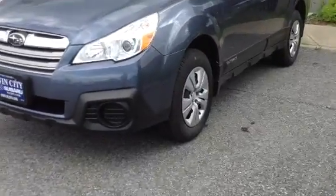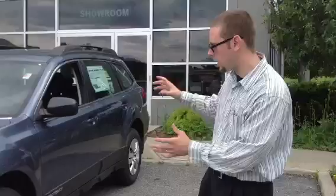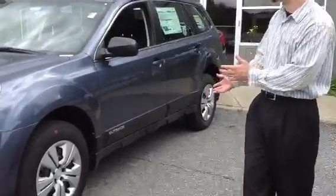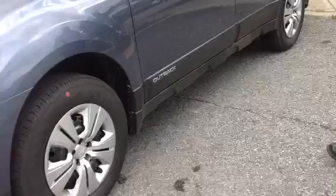The big thing is you get the best-selling car in the state of Vermont with 30 miles per gallon highway, over 8.5 inches of ground clearance, and the amazing symmetrical all-wheel drive that made Subaru famous.